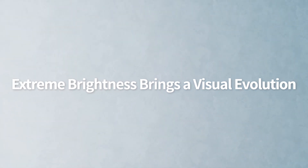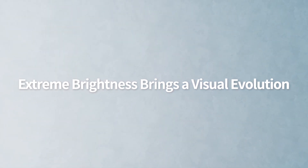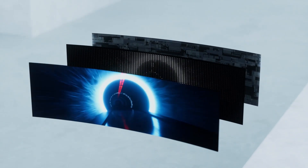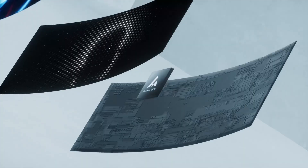Extreme brightness brings a visual evolution. AMLED Adaptive Mini LED, taking automotive display technology to the next level.